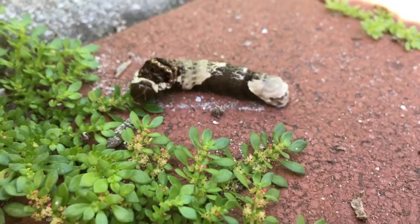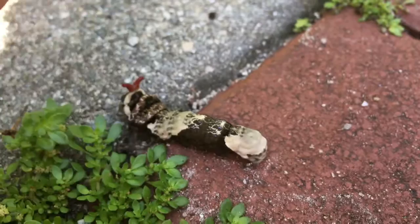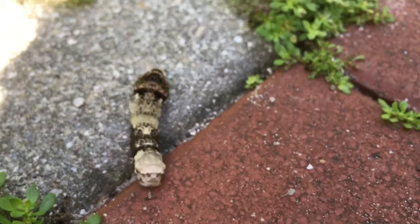This caterpillar, which looks like walking bird poop, is the caterpillar of the giant swallowtail. Swallowtail caterpillars have a really interesting defensive adaptation. When you tap him on the head he sticks out these red horns. These horns are covered in a very smelly substance — if you touch it, it's going to make you stink for a while, and it's good at deterring predators.